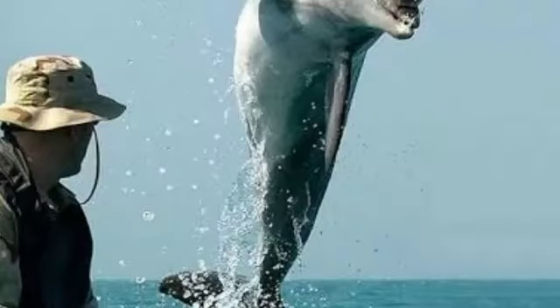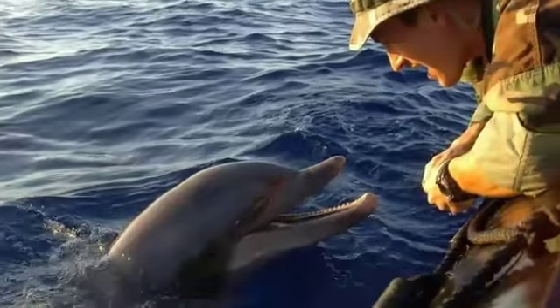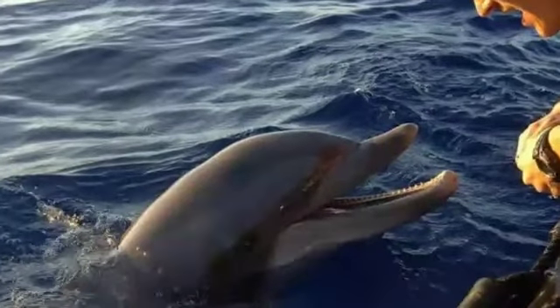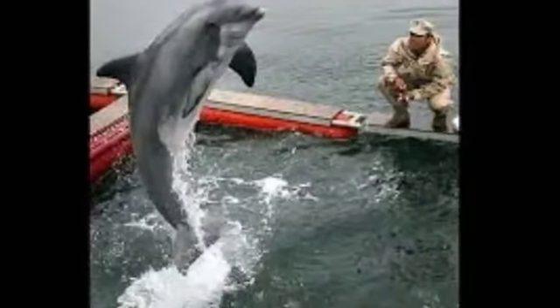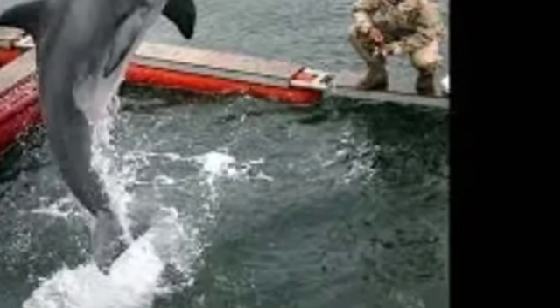With their advanced sonar-like system, dolphins can easily detect mines in murky waters or at great depths. In the United States, training is carried out by the U.S. Navy Marine Mammal Program, which also uses sea lions. While some have speculated that the animals are also trained for more nefarious missions, the U.S. Navy states that they are not taught to harm or injure.